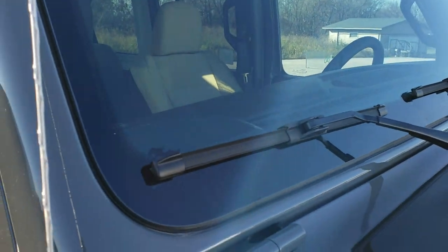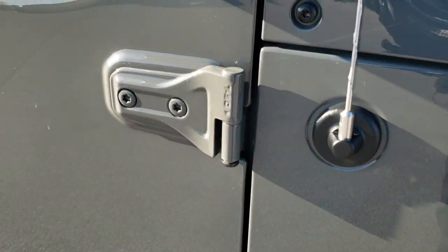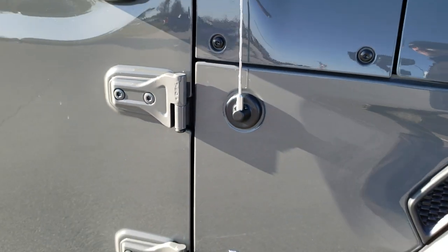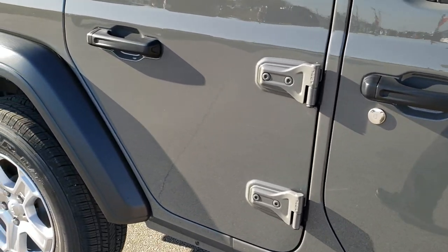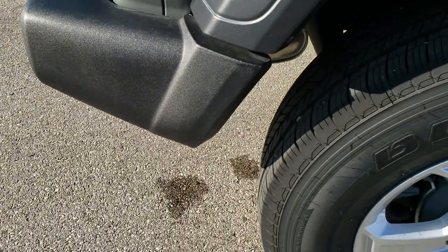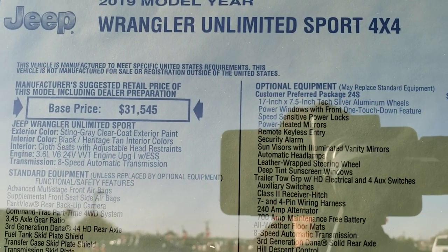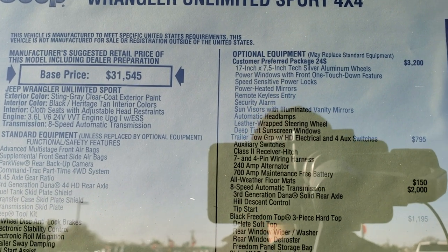You also get the Jeep driving up the side of the windshield. There's a Torx 50 marking so you know which Torx wrench to use to get the doors off — those doors are lighter than the JK doors were. Four-wheel disc brakes on the Wrangler. Here's the original window sticker, so feel free to pause at any time. You can see this one has the 3.6-liter with the electric start-stop feature.